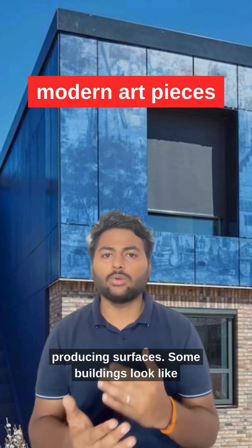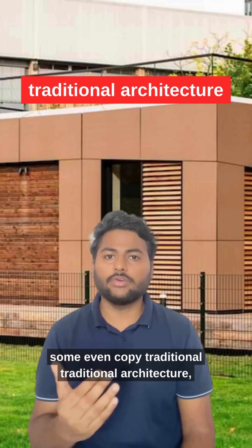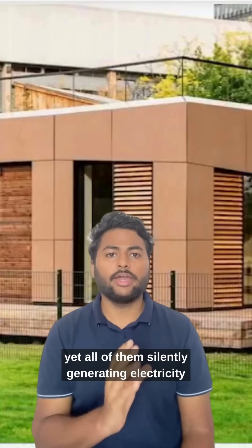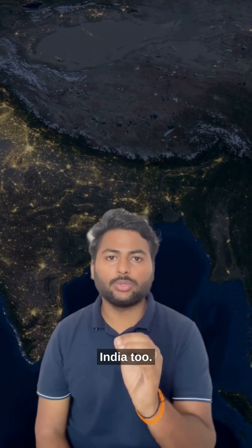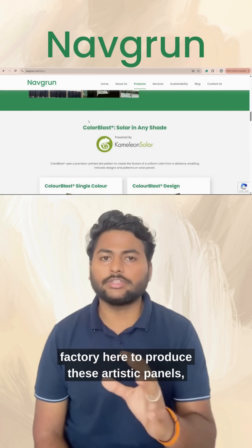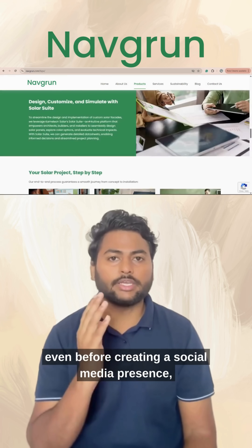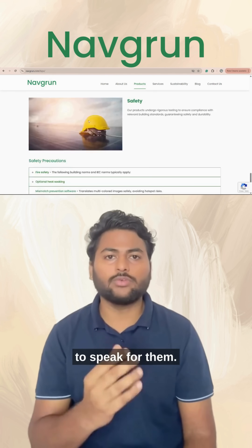Some buildings look like modern art pieces, some have natural stone finishes and some even copy traditional architecture — yet all of them silently generate electricity from the sun. And now this innovation is coming to India too. A company named Naugrun has opened a new factory here to produce these artistic panels, even before creating a social media presence, because the idea itself is powerful enough to speak for them.